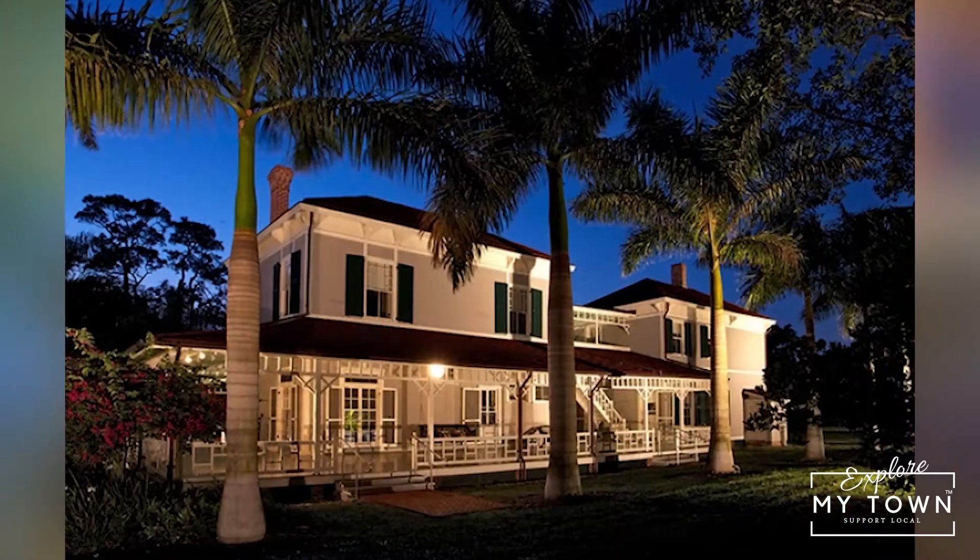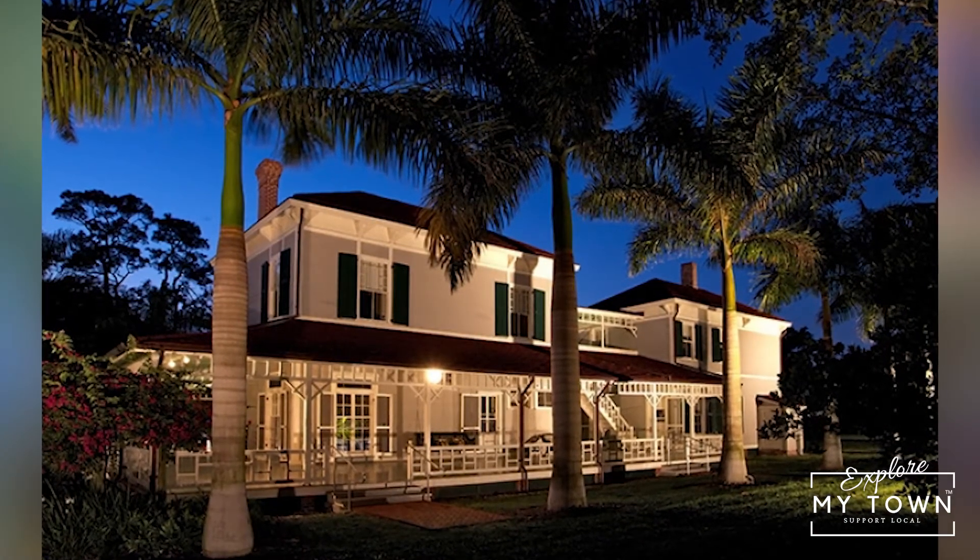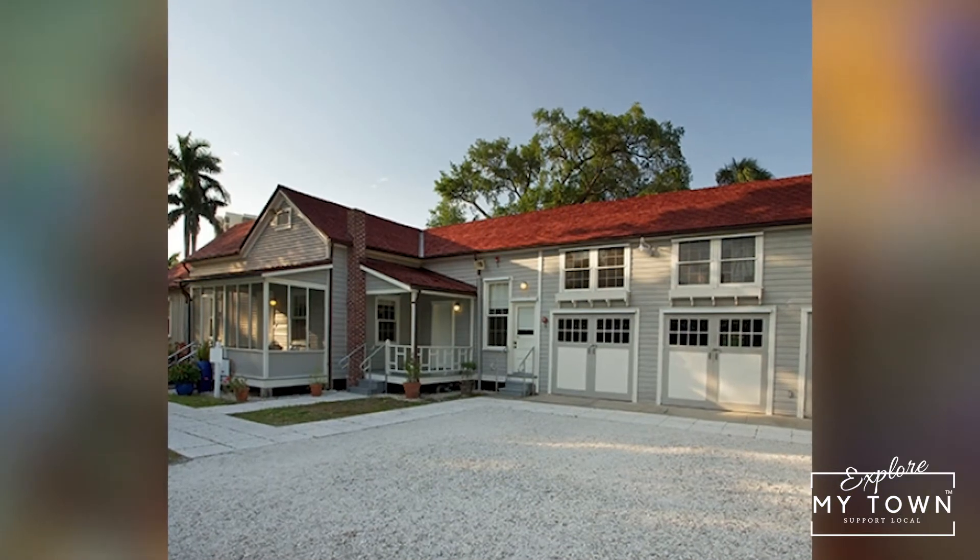He was selling this 13.5 acres of land for about $3,000, and Edison later agreed to purchase it for $2,750.